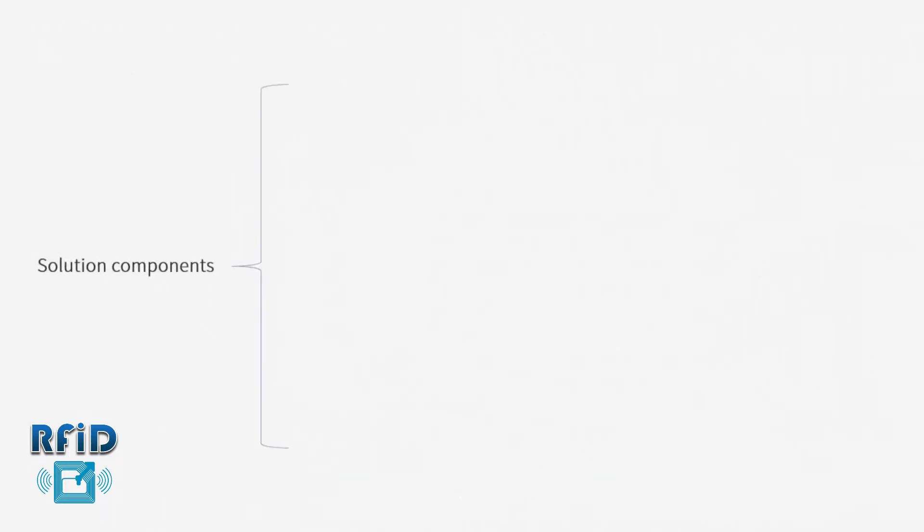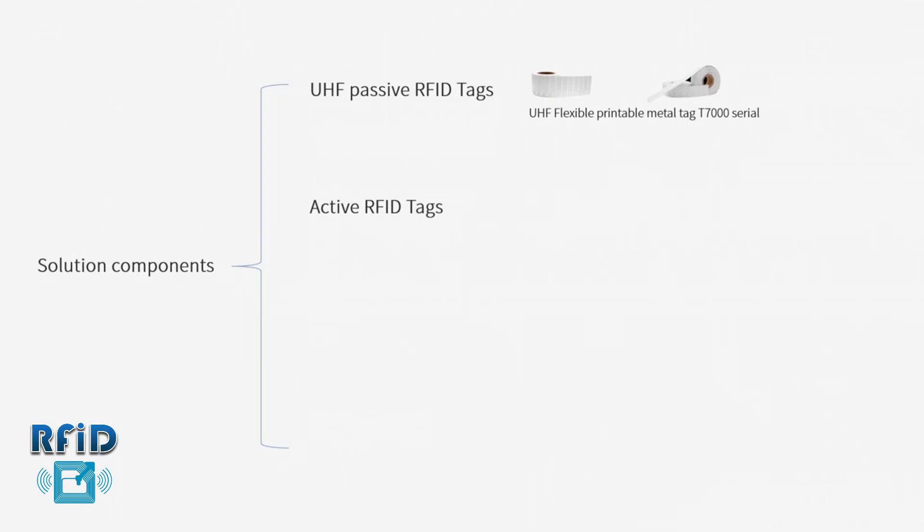Solution Components: UHF Passive RFID Tags — an affordable choice for most assets. These passive tags can be simply attached or embedded into other objects. Active RFID Tags have a battery inside, offering longer range with omnidirectional rating up to 100 meters adjustable, and are ideal for valuable asset management.